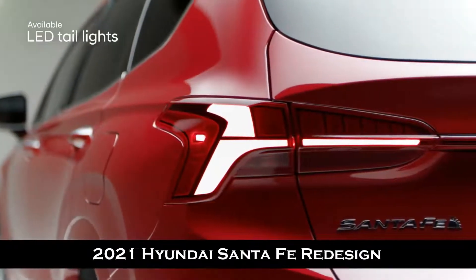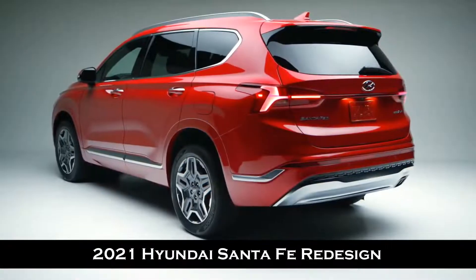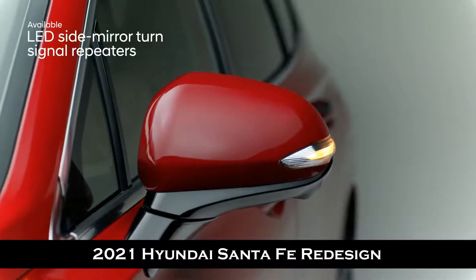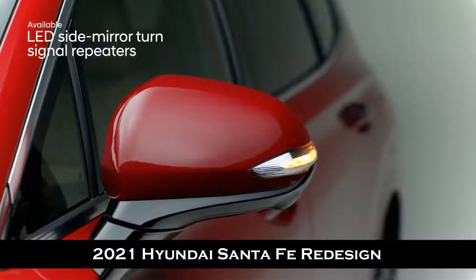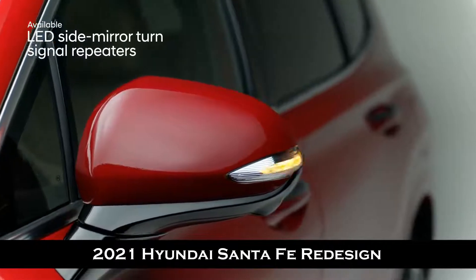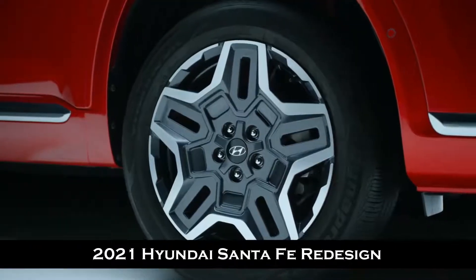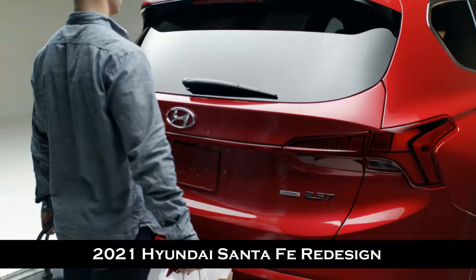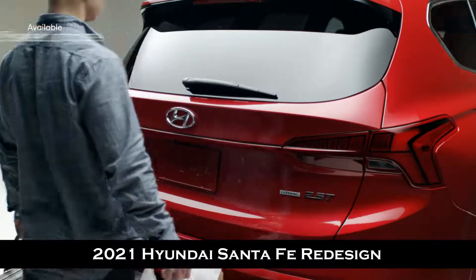The muscular stance flows into the unique LED taillight design that is connected end-to-end across the rear tailgate by a center reflector strip. LED side mirror turn signal repeaters help clearly indicate your intention to make a turn to those around you, amplifying the dramatic impact. Our 19-inch alloy wheels complete the look.